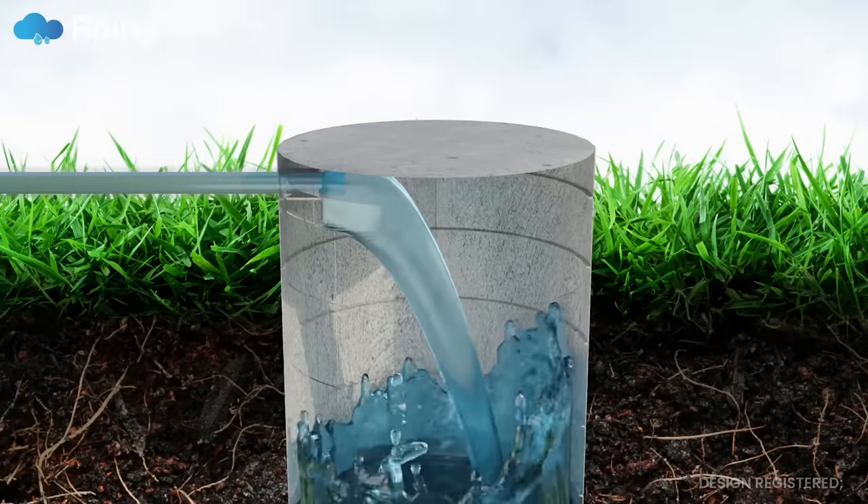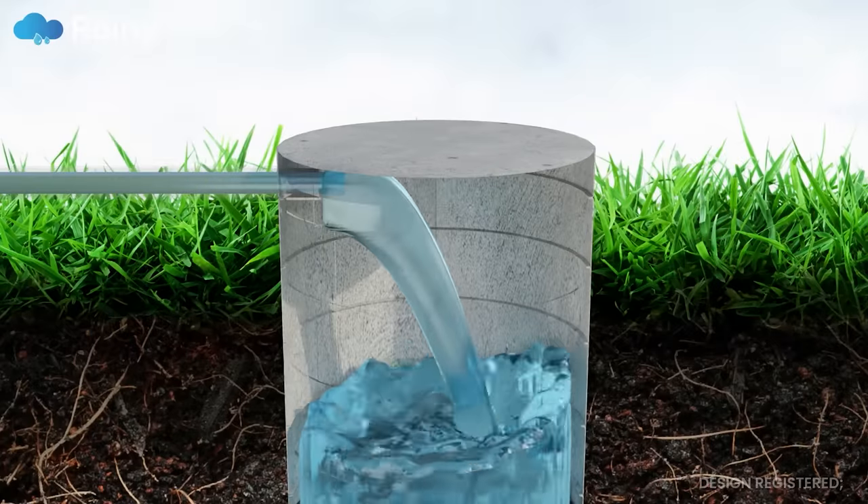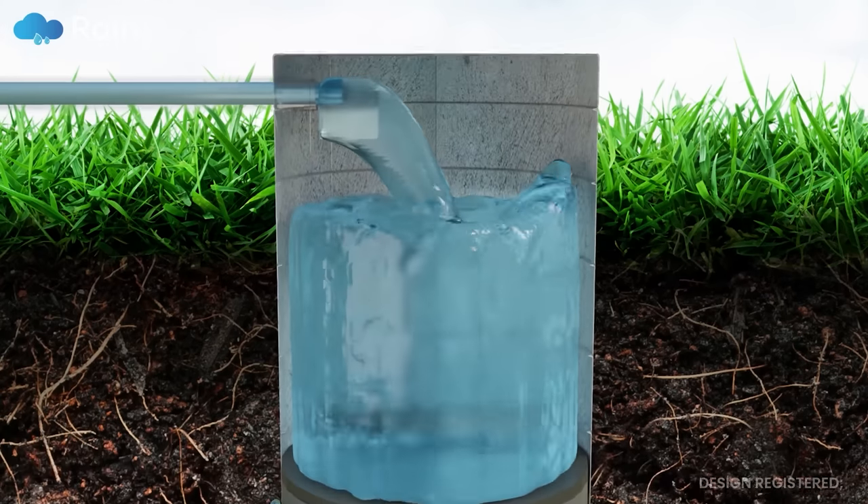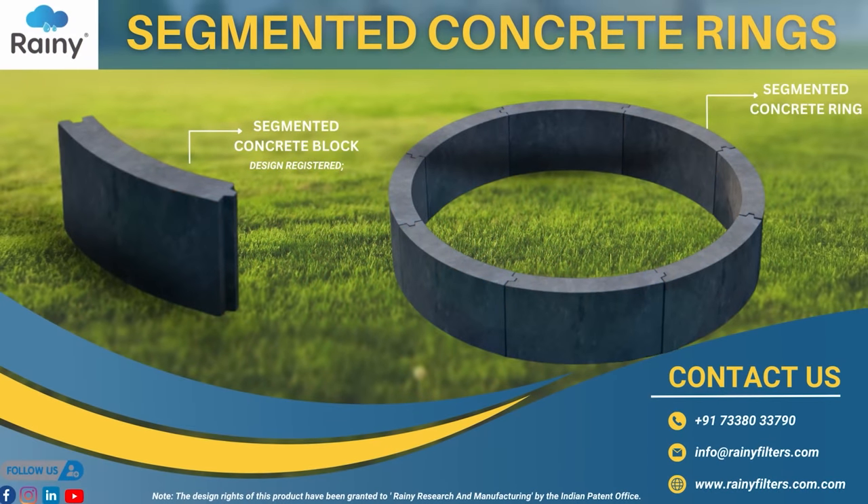Segmented concrete rings are revolutionizing the construction industry, and Rainey Research and Manufacturing is leading the way with their industry-leading end-to-end solutions for all rainwater harvesting needs. The design rights of this product have been granted to Rainey Research and Manufacturing by the Indian Patent Office. For more information on segmented concrete rings, contact us today.